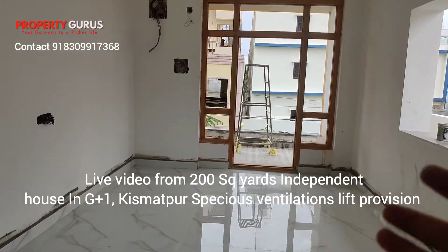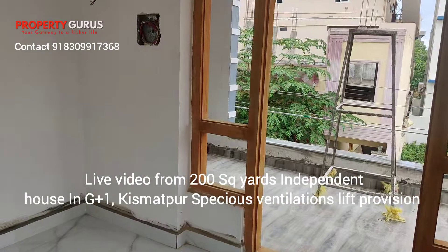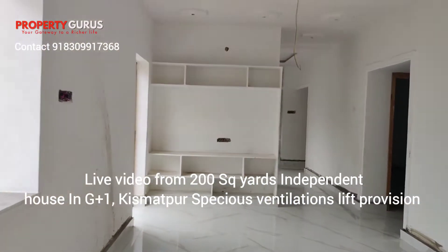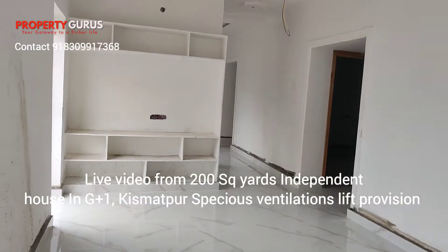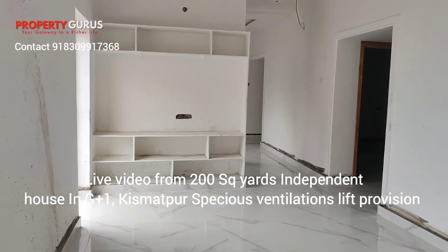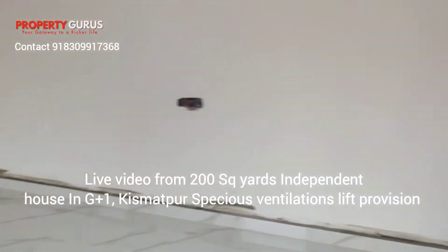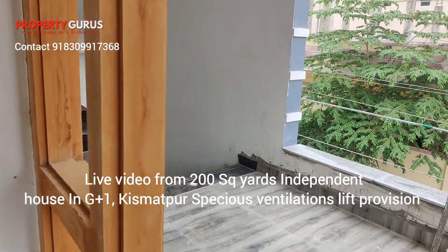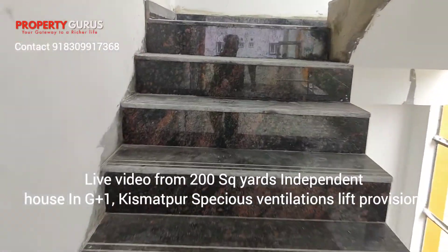You can put G plus 2 or something — maybe we can use a lift also. Lift provision is also there. The worth of this property is around one crore seventy. It's not about two crores or something — it's 200 square yard which is for one crore seventy. Chance mein mil jayega. After putting lift provision, you will be having a good amount of value.